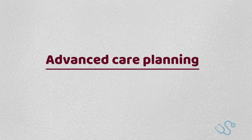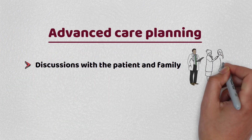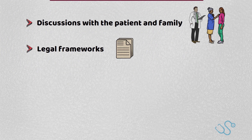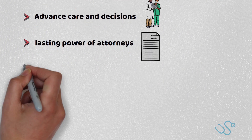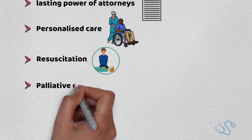An important topic to cover in all patients with dementia is advanced care planning, given that we have no cure currently, and thus having discussions with the patient and family as well as being familiar with legal frameworks is important. It's important to plan ahead with advanced care decisions, with consideration of lasting power of attorney if necessary, as well as providing personalised care, including discussions about resuscitation and palliative care if appropriate.